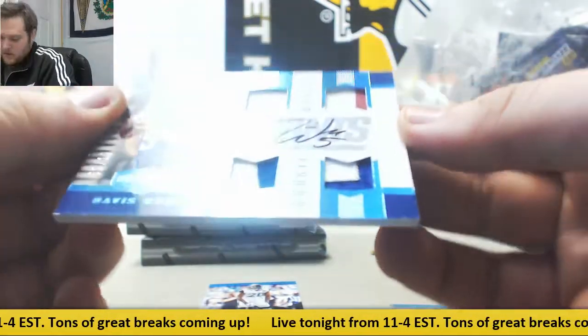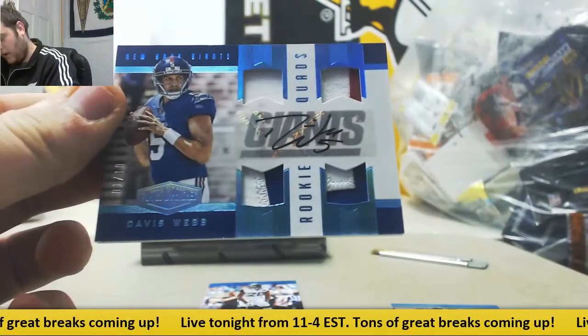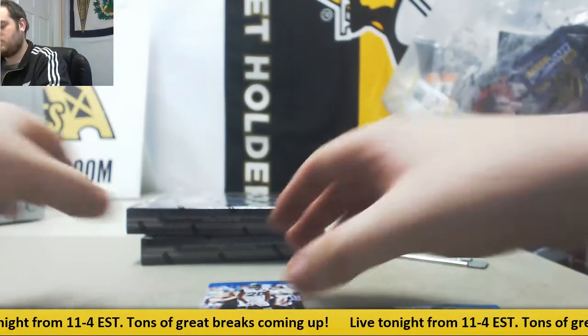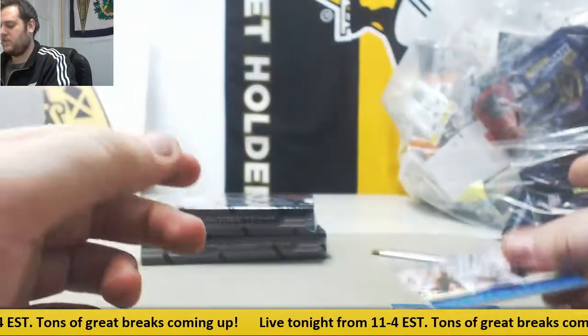Davis Webb — that is 1 to 10, rookie quad patch auto for the New York Giants. And 31 to 50, Jalen Ramsey.